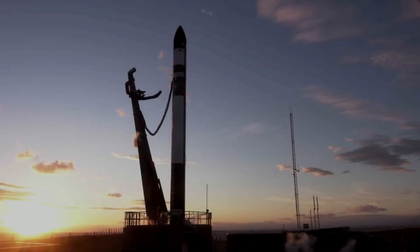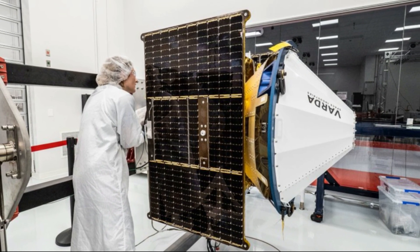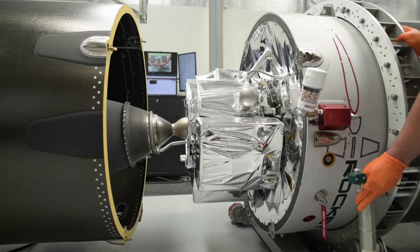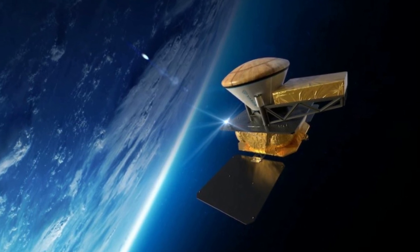This mission has been in the works for quite a long time, but just recently a lot of things are picking up. Less than a week ago on the 9th, Rocket Lab tweeted: "New Photon spacecraft complete. We're celebrating the completion and shipping of a custom Photon for VARTA Space to enable in-space pharmaceutical manufacturing." The Rocket Lab designed and built Photon spacecraft will provide power, communications, propulsion, and attitude control to VARTA's 120-kilogram capsule that will produce pharmaceutical products in microgravity and return them to Earth.